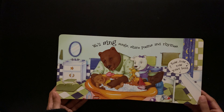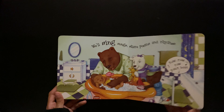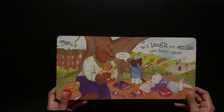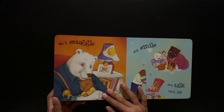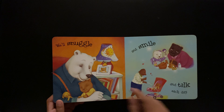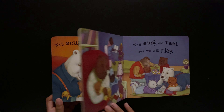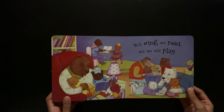We'll sing songs, share poems and rhymes. We'll laugh and smile, have happy times. We'll snuggle. The moon. And smile and talk each day. We'll sing and read and we will play.